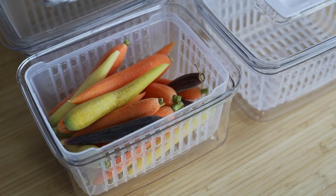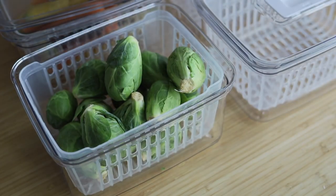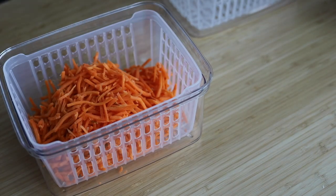My fridge is on the smaller side and the veggie drawer can't hold all the groceries I typically purchase. Some of my veggies also go bad quickly because they're all stuffed in one drawer. I purchased these veggie storage bins that are designed to extend produce life by maximizing airflow with the basket and the vents on top.